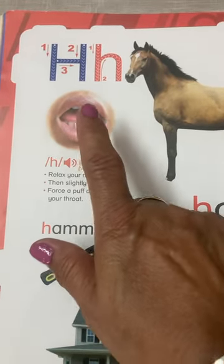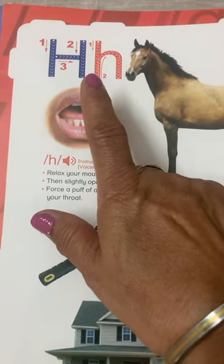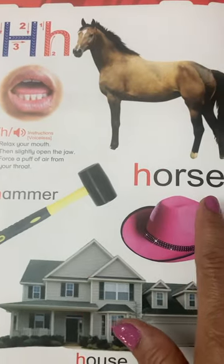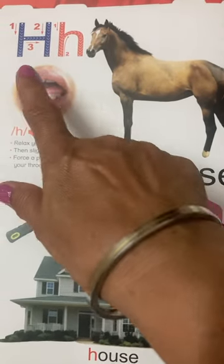You are supposed to puff out air from your throat and say H. Let's start to make words with the help of H.